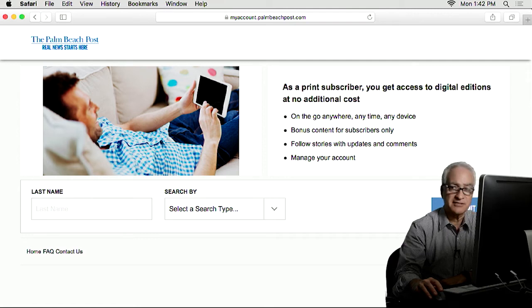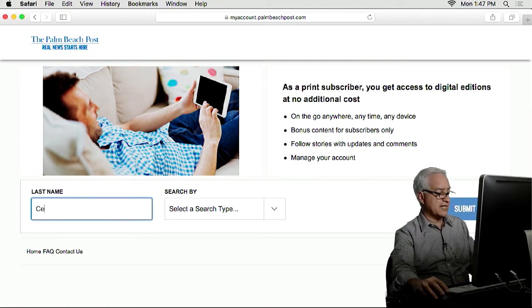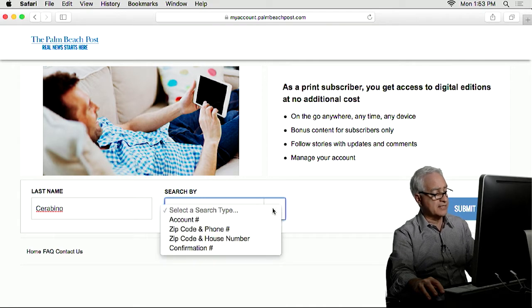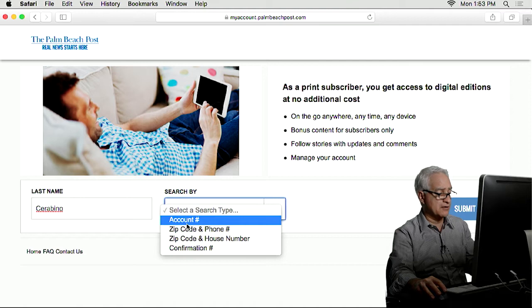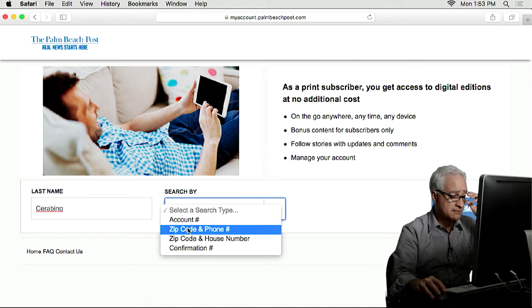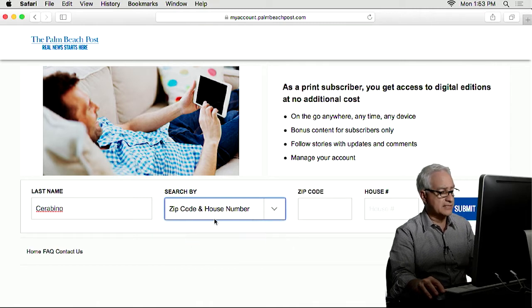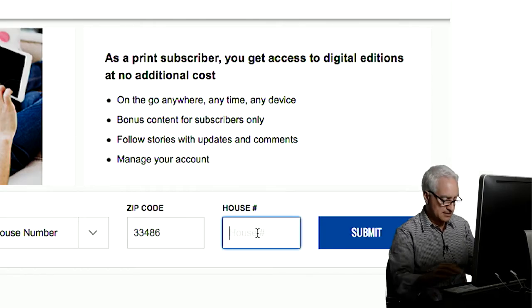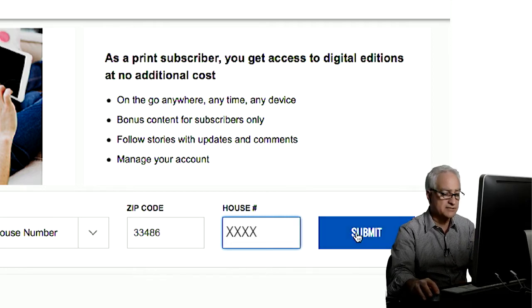Then it's asking you for your last name. So you type in your last name where it says Last Name — I'm going to type in Ciarabino because that's my last name. You don't type in Ciarabino unless you're related to me. Then you go to Search By — you can do Account Number, Zip Code and Phone Number, Zip Code and House Number, or Confirmation Number. I'm going to do Zip Code and House Number. So I enter my zip code, and then House Number. I enter my house number. Then you hit Submit.